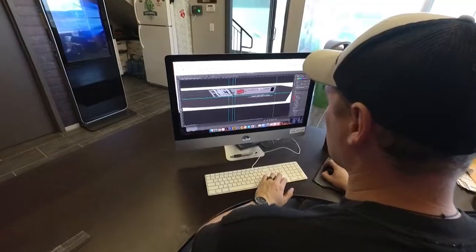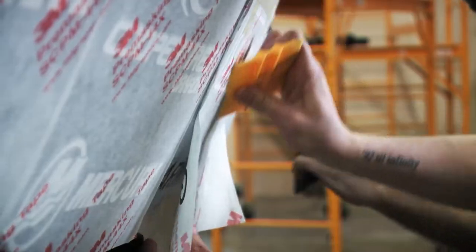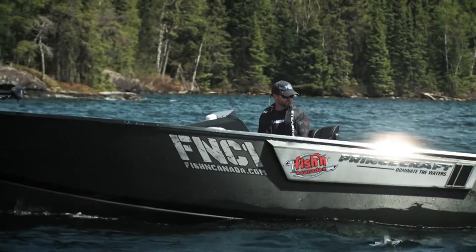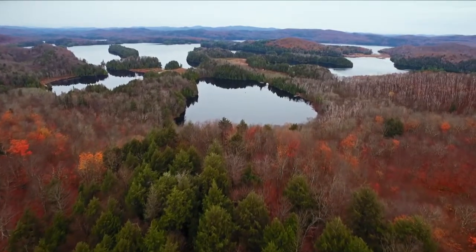Wow, that's the legendary FNC-1. It's a hell of a boat. They gave our FNC-1 a complete makeover and it is absolutely gorgeous. It's one of the region's biggest kept secrets, I guess until now.